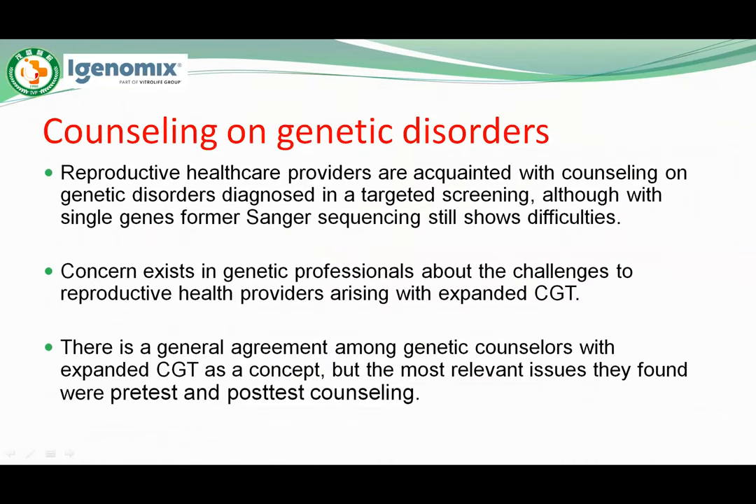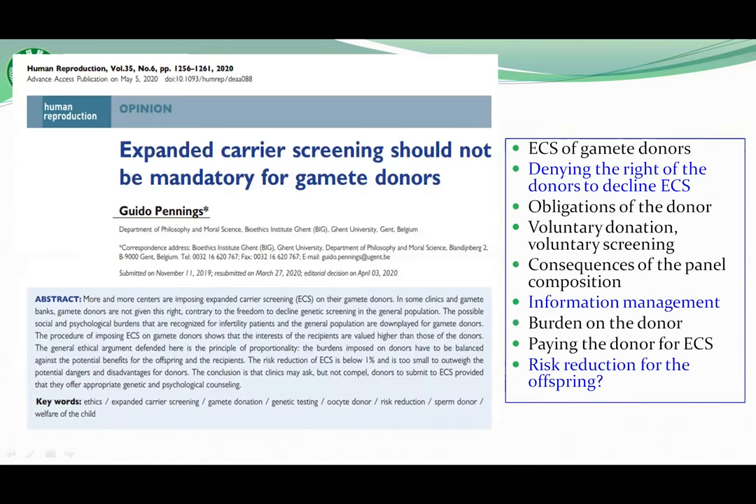Consulting on genetic disorder is a very important issue. Reproductive health care providers are acquainted with consulting on genetic disorders diagnosed in targeted screening, although with single gene disorders they still show difficulties. Concern is stated among genetic professionals about the challenges that expanded CGT poses to reproductive health providers. There is general agreement among genetic counselors with expanded CGT as a concept, but the most relevant issues found were pre-test and post-test counseling. Dr. Guido suggests that expanding carrier screening should not be mandatory for gamete donors, citing the right of the donor to decline ECS and unclear information management.